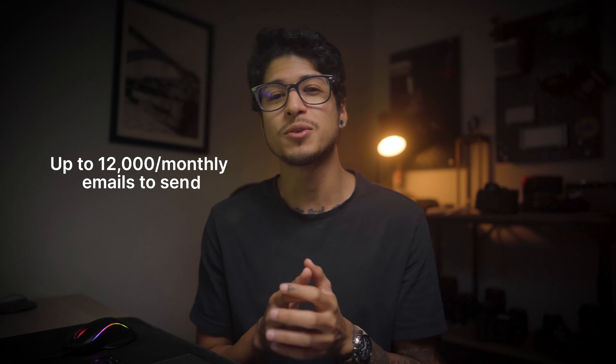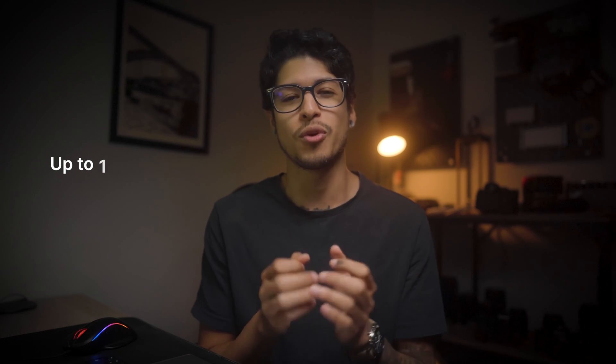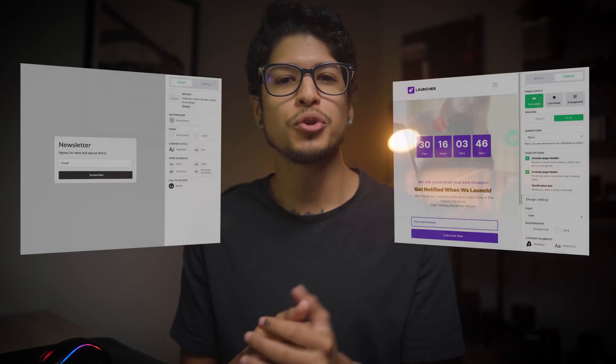You get all the important features you need and up to 12,000 monthly emails to send in your free plan. To start growing your email list, you will need either a form or a landing page. I'm going to show you how you can create your very own and build your email newsletter for free in MailerLite.